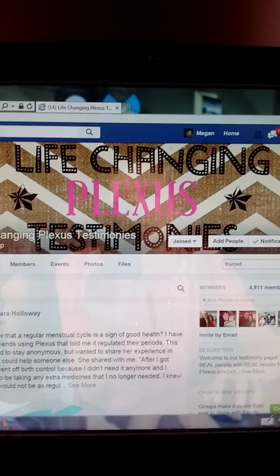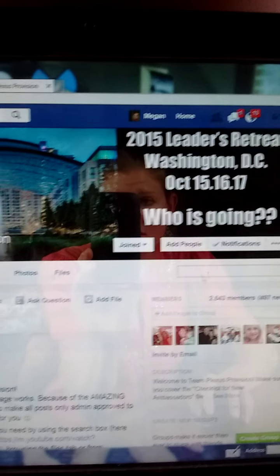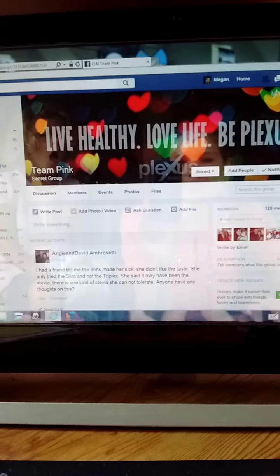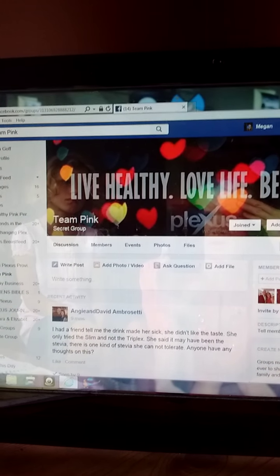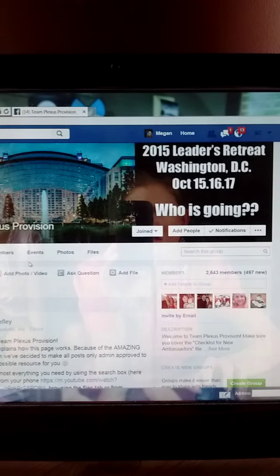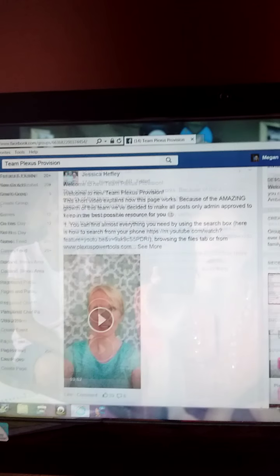When you go on the team pages — Team Plexus Provision or Team Pink — if you go into the search bar and just type in the question that you're having, a lot of people have asked questions and a lot of times you'll be able to get your question answered that way. Team Pink is a smaller group page where you can definitely ask questions. The larger group page is more for business building, gaining momentum, and encouragement. You don't have to be thinking of building a business to access and look at the great stuff there.